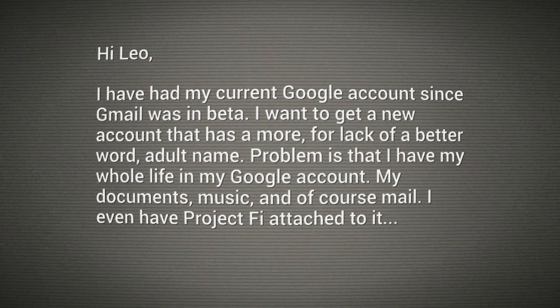Scott writes: I've had my current Google account since Gmail was in beta. I want to get a new account that has a more — for the lack of a better word — adult name. What, ScottyPoo32? Is it too childish for you, Scott? Problem is I have my whole life in my Google account: my documents, music, and of course mail. I even have Project Fi attached to it.